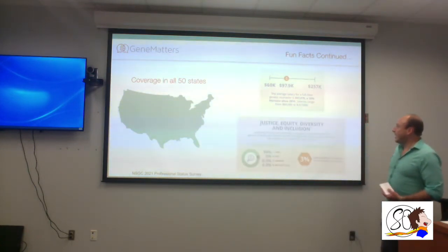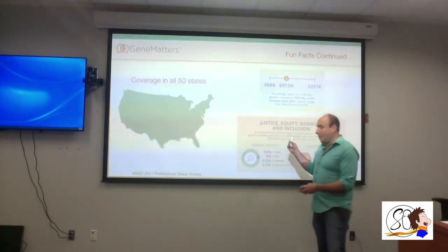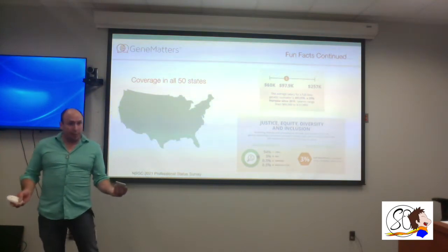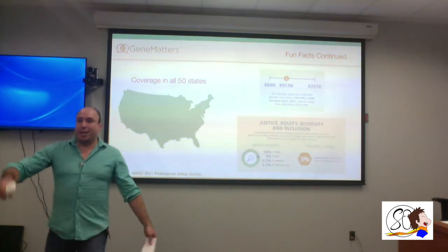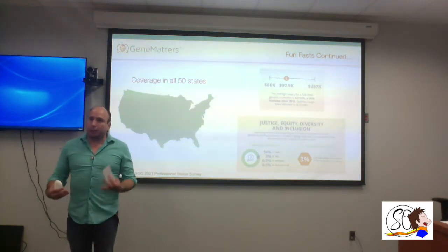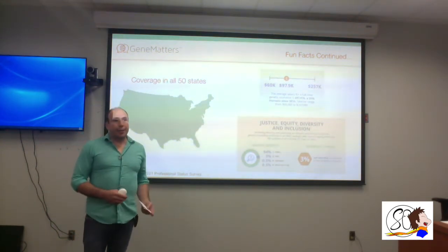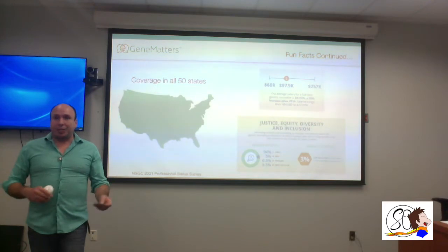Right now the market for genetic counseling is comprised of 94% female counselors, with about 5% male. That's significant for me because I want to be a genetic counselor — as the profession expands and seeks more diversity, they'll be looking for those candidates. Similarly, in nursing, males actually have a higher chance of getting into a program because programs are trying to be inclusive of everybody.